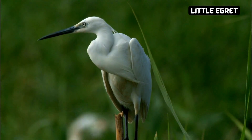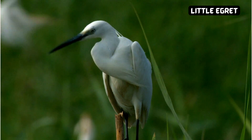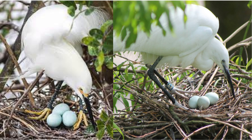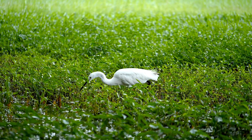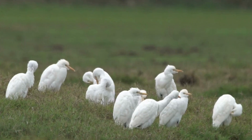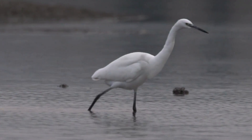Now let's talk about the little egret. This elegant bird is known for its snowy white feathers and slender frame. But did you know, when it's time to start a family, the little egret lays pale blue-green eggs? These unique colors help keep the eggs safe in their nests, high up in the trees. Imagine spotting these special eggs nestled among the branches. Next time you see a little egret, remember, they're not just beautiful to look at — they're also clever parents.